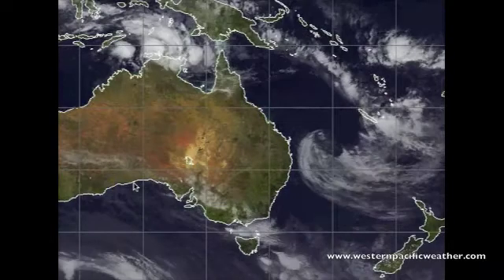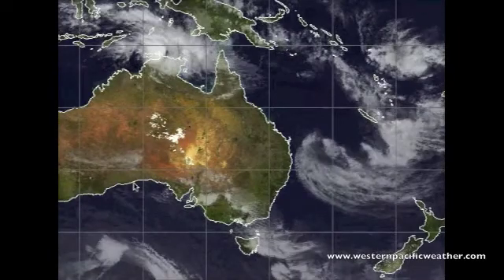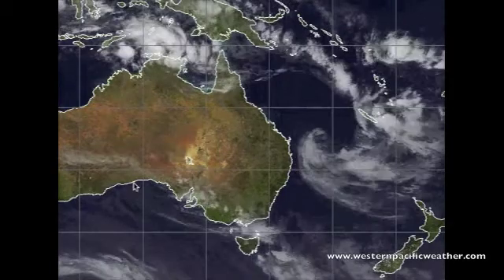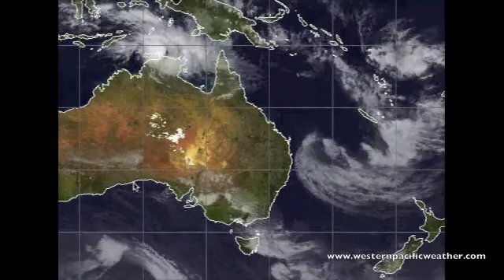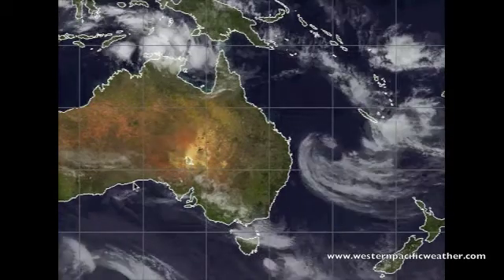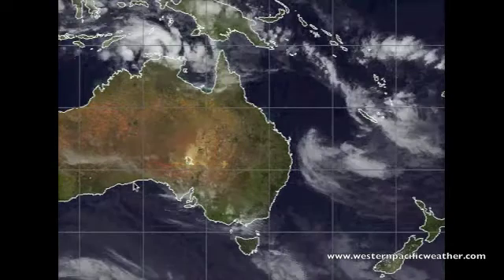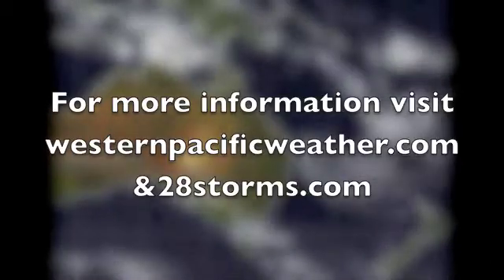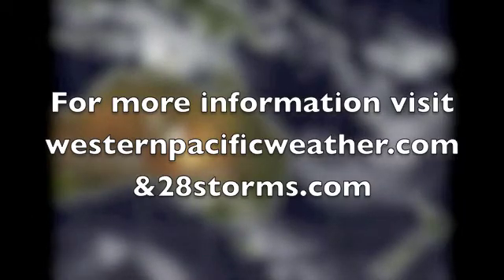That is all for right now, everybody. I hope you're all having a great Christmas — please stay safe. As always, if you have any questions, comments, or suggestions, I really do appreciate that feedback. You can either post them on the YouTube channel, at westernpacificweather.com, or email me at westpacweather@gmail.com. Please stay safe out there — have a great day, everybody!